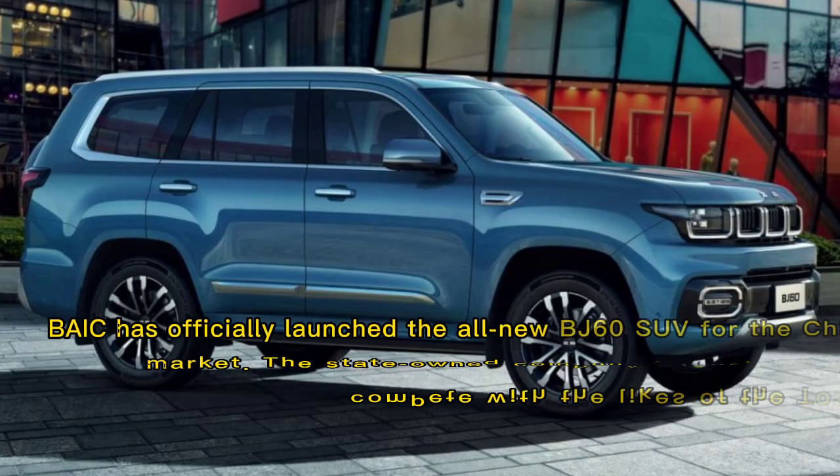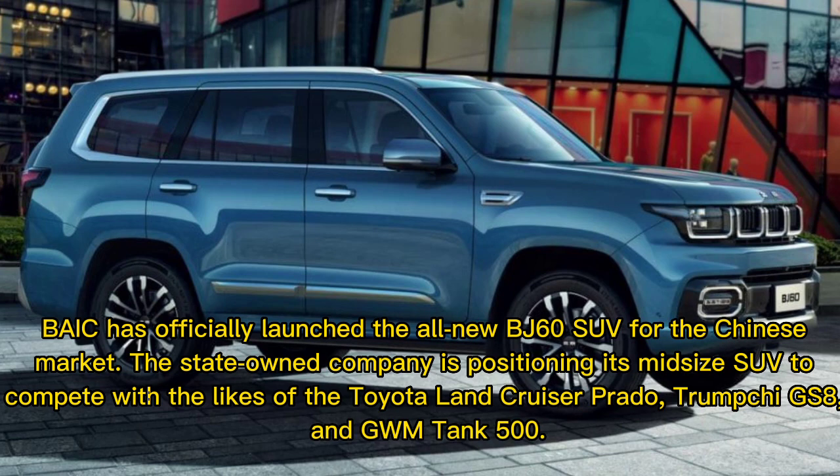BAIC has officially launched the all-new BJ60 SUV for the Chinese market. The state-owned company is positioning its midsize SUV to compete with the likes of the Toyota Land Cruiser Prado, Trumpchi GS8, and GWM Tank 500.